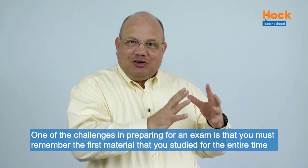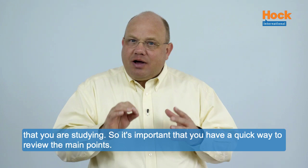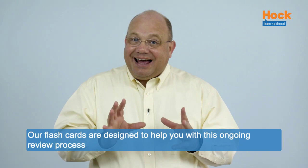One of the challenges in preparing for an exam is that you must remember the first material that you studied for the entire time that you are studying. So it's important that you have a quick way to review the main points. Our flashcards are designed to help